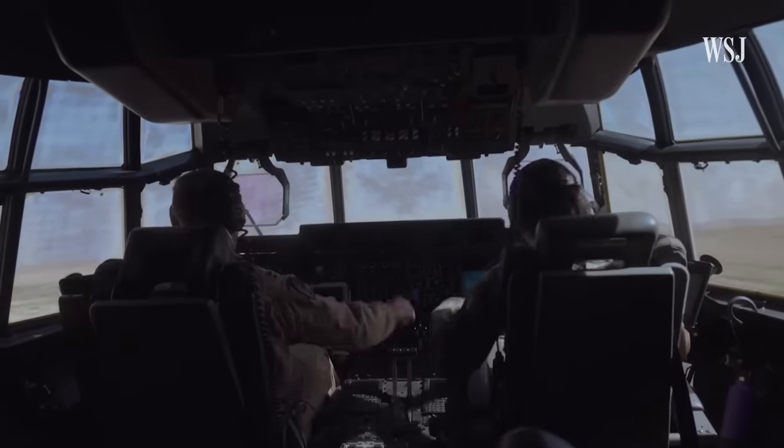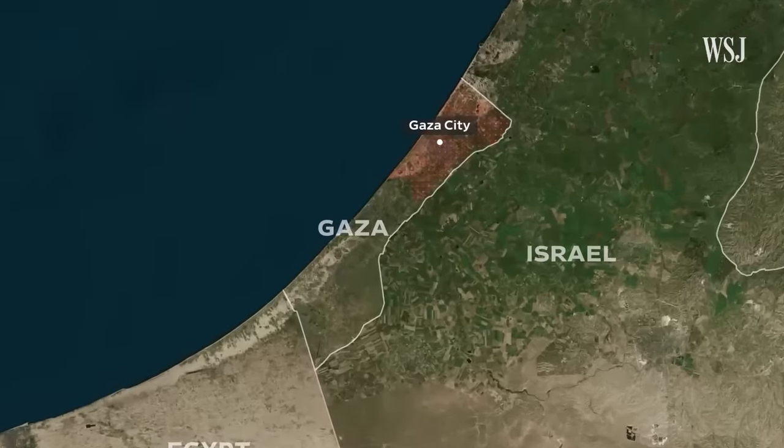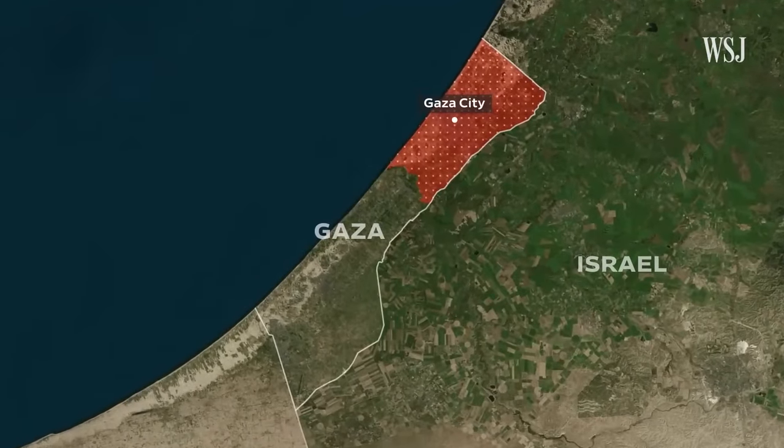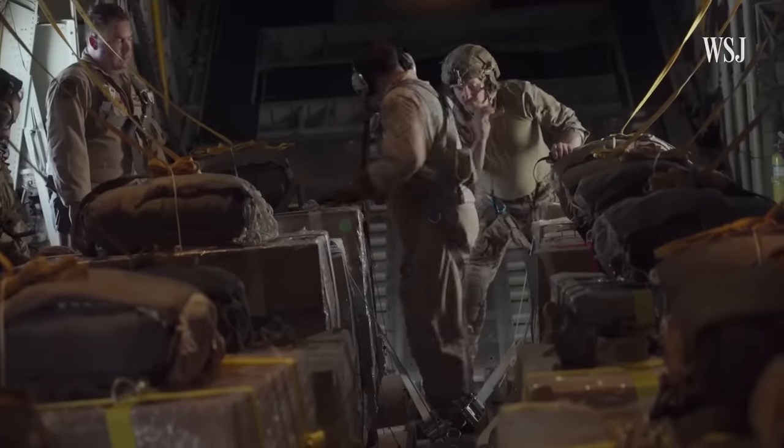Between a quarter to half a million civilians in northern Gaza are almost completely cut off from aid, and are now living on the brink of famine. That's where the aid is dropping today.